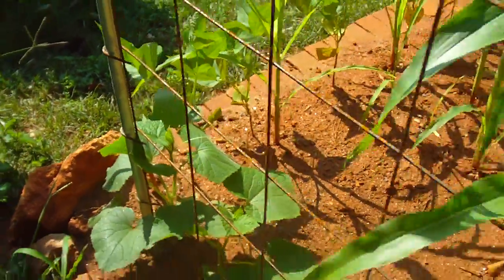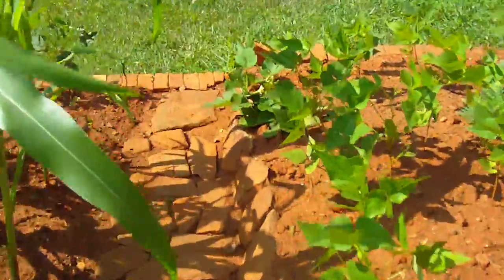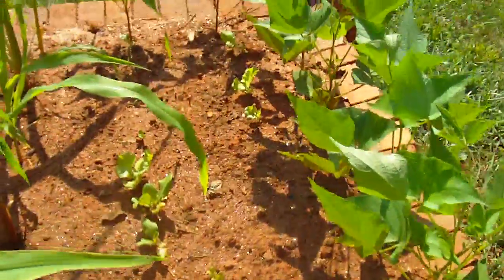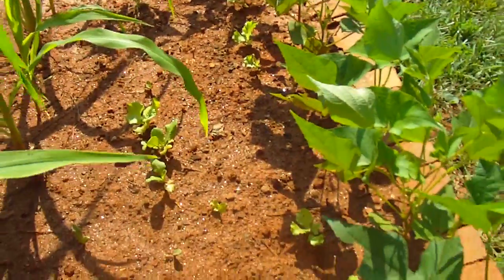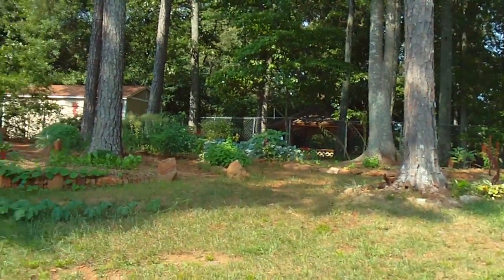I think the cucumbers are finally starting to send out climbers, so they're on their way. Walk through the last terrace and have a look at the lettuces — they're finally starting to leaf out a good amount now.